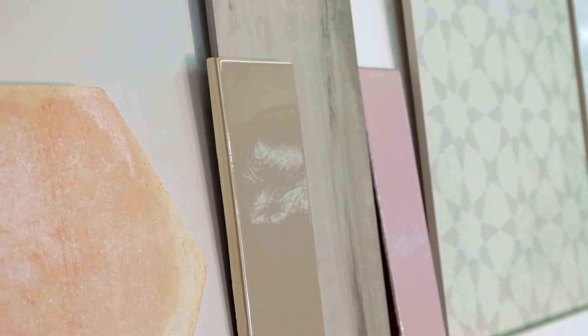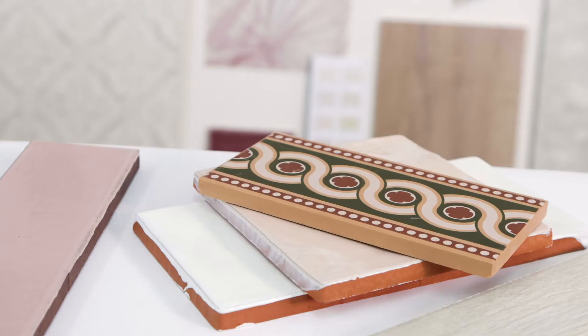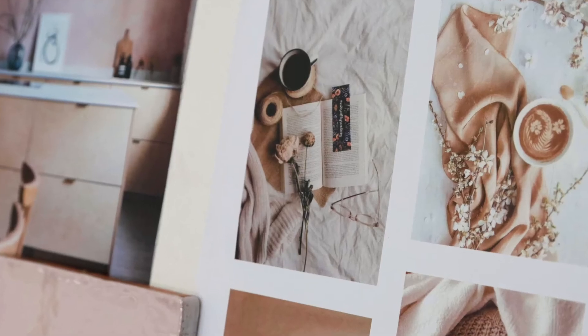I would be looking to use lots of neutrals, lots of warmer tones, some pastel pinks that are really on trend at the moment. And mixing them in with some other textures — that's what's really going to give you that cosy, spa-like feeling in your home.